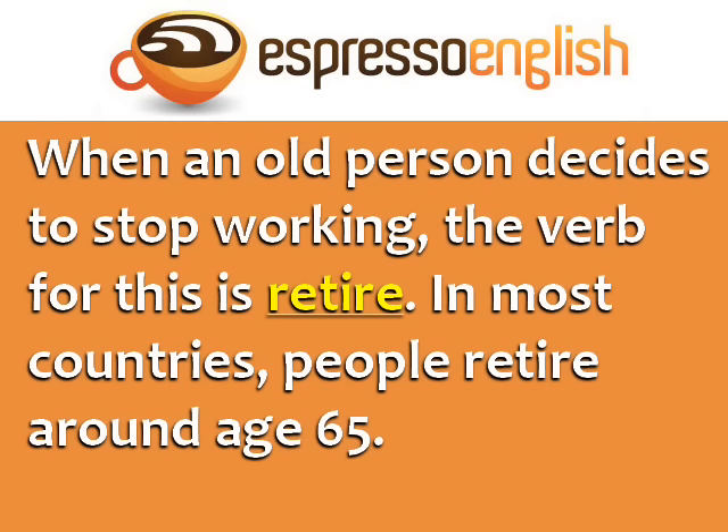When an older person decides to stop working, the verb for this is retire. In most countries, people retire around age 65.